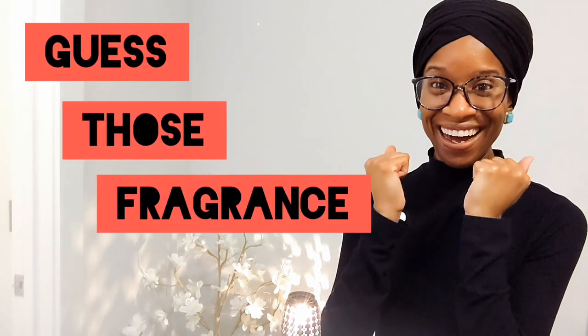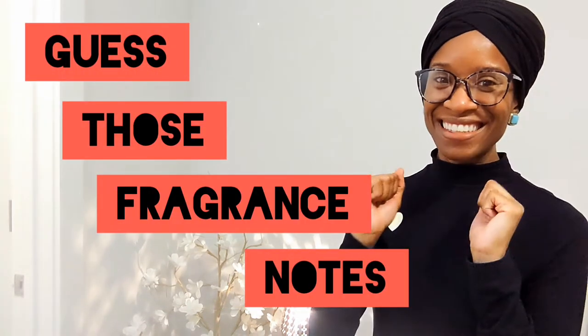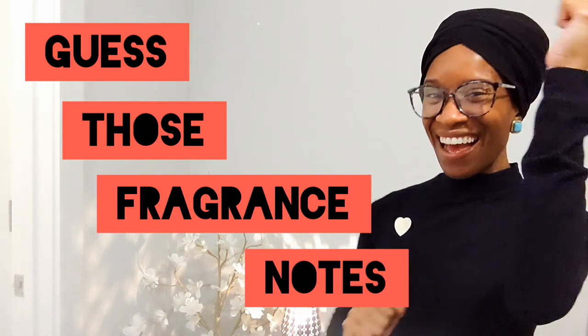With that being said, it's time for another edition of Guess Those Fragrance Notes — the game show where you guess the fragrance notes and you win nothing.